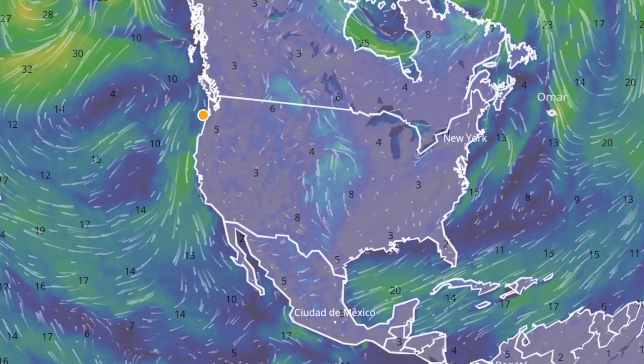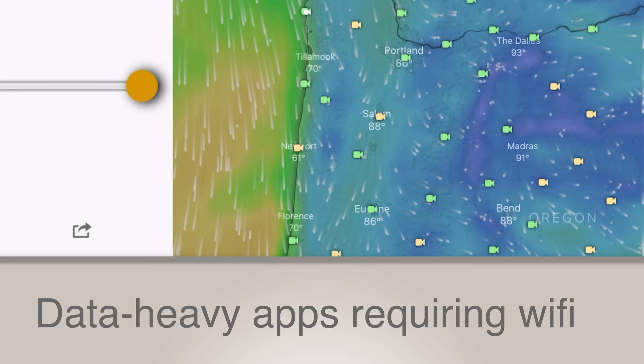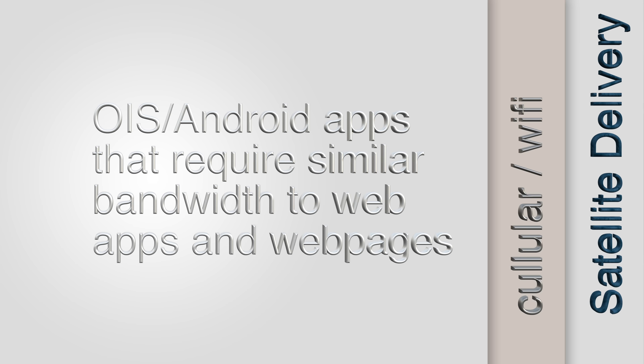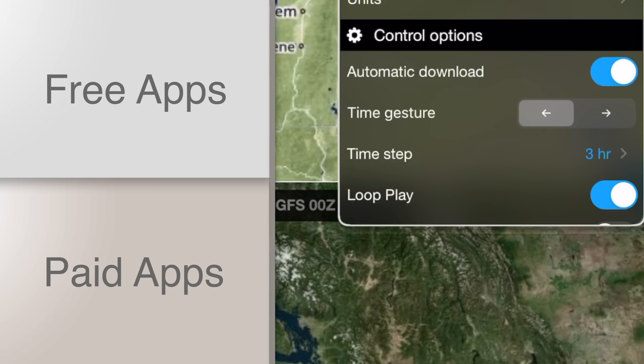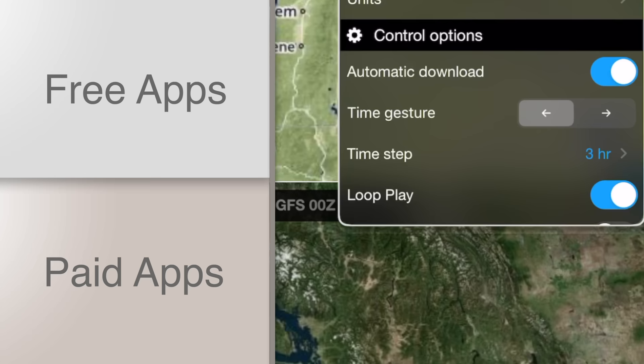Let's focus on apps worth your time. We're going to divide them into two categories: apps and sites that require high bandwidth and high-speed internet, and apps that can be used with a slow satellite connection, something like an Iridium Go. We're also going to break these down into free and paid apps — and because I'm a big fan of free, let's start there.